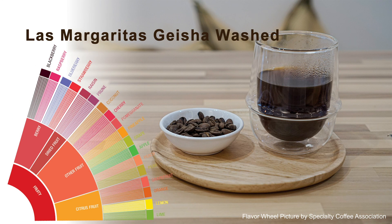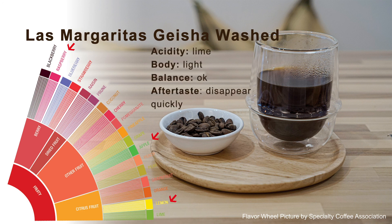For the Las Margaritas washed Geisha, we found flavor notes of raspberry, green apple, and melon. The acidity is more like lemon. The body is light, the balance is just okay. And the aftertaste disappears quickly.